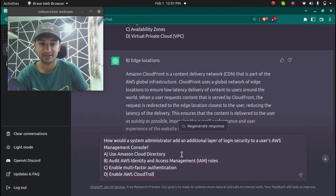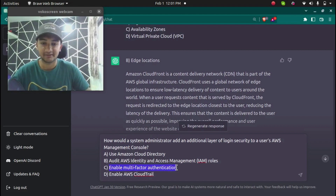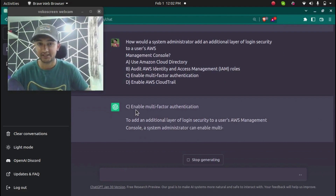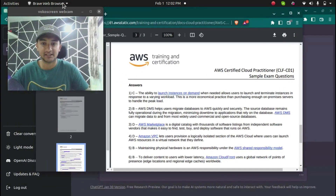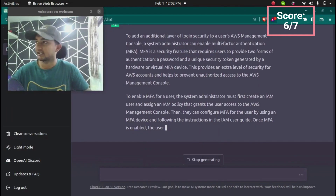The seventh question is: how would a system administrator add an additional layer of login security to users' AWS Management Console? Options include cloud directory, IAM roles, enable MFA, and enable AWS CloudTrail. ChatGPT correctly answered: enable multi-factor authentication, which requires users to enter a code when logging in. According to AWS, that is also the correct answer.